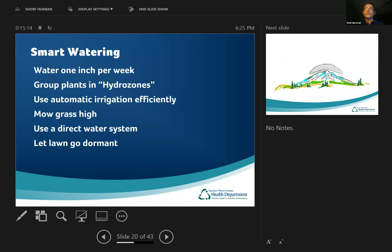Next I want to talk about smart watering. We recommend you water one inch per week. You can set out tuna cans on your grass and water for a particular amount of time to tell how much one inch per week is — that's all your lawn needs. Group your plants in hydrozones: plants with similar watering needs in a zone where you can water them together, so you won't be overwatering one plant and under-watering another. Think about those hydrozones.